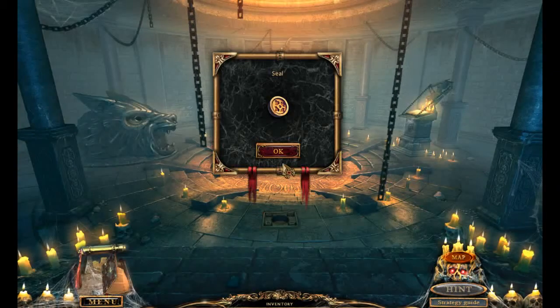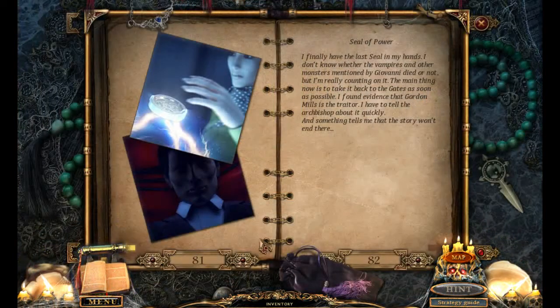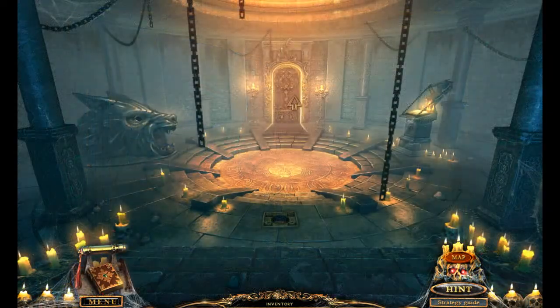Oh no, all the vampires went back to sleep. I mean, I know that's good for the world, but at the same time, kind of a downer. So that's Castle Dracula. We didn't really get to spend any time with Dracula, but still. Gordon Mills is the traitor — tell the archbishop about it quickly. Okay, off we go. Done and done.